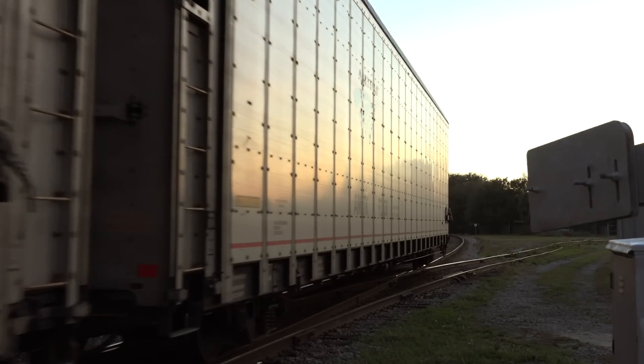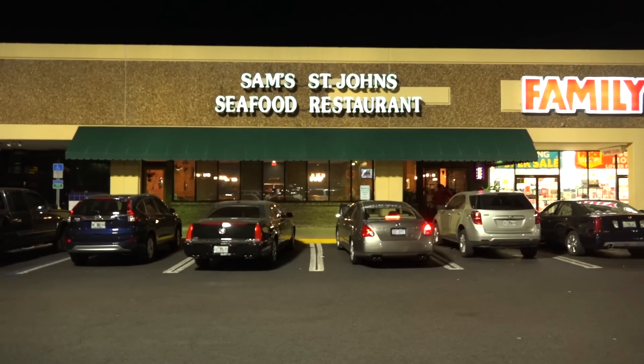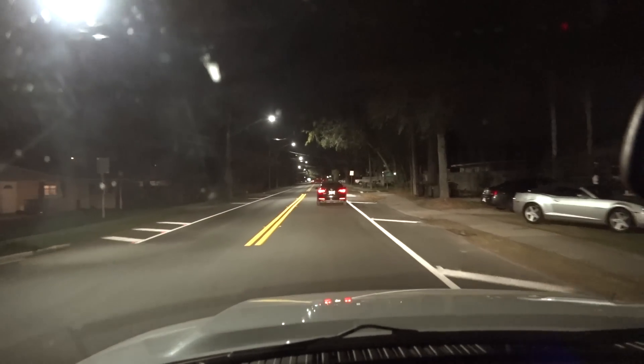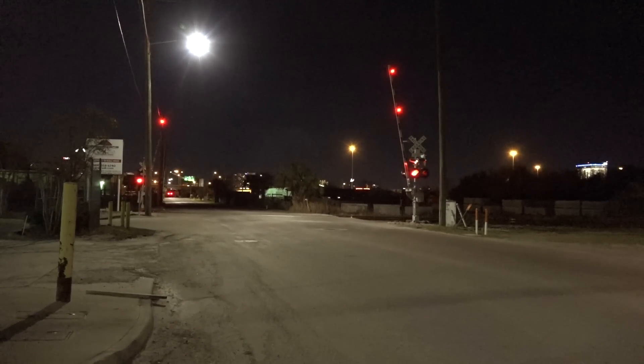I stayed at Dennis Street until Autotrain passed, then drove out Normandy Boulevard to Sam's St. Johns Seafood, got takeout fish and shrimp, and ate it while negotiating the Friday night traffic back to the tracks. I was back at Dennis Street when the crossing signals lit up again.